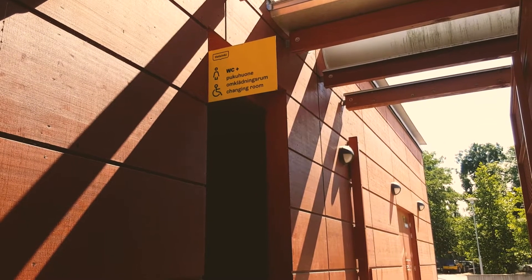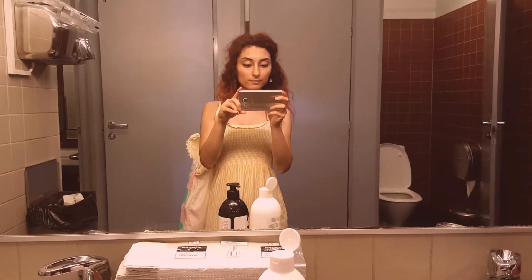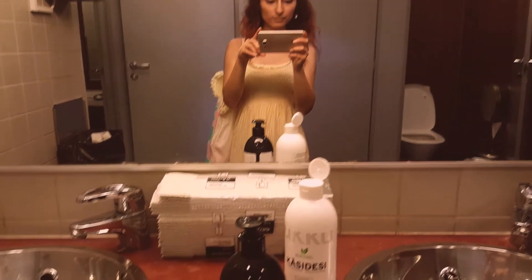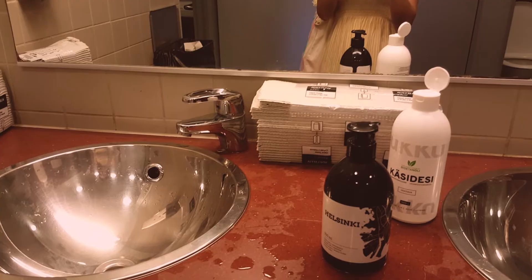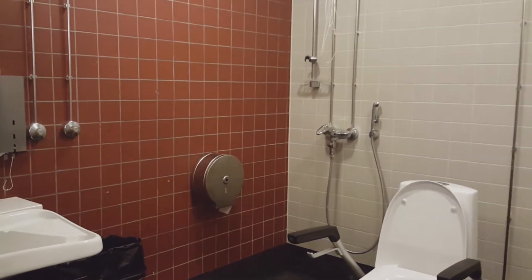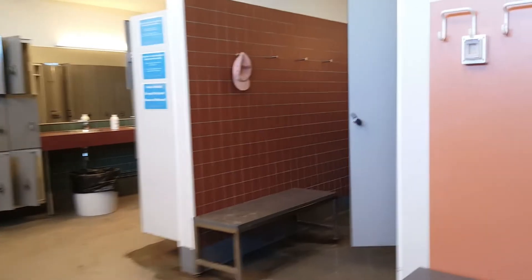There are toilets, showers, and changing rooms as well as lockers. I waited around looking like a suspect just to film until everyone had left. I must say the toilets have always been dirty in the times I've been there. If you have any special needs, there's also an accessible toilet, which I think is great.